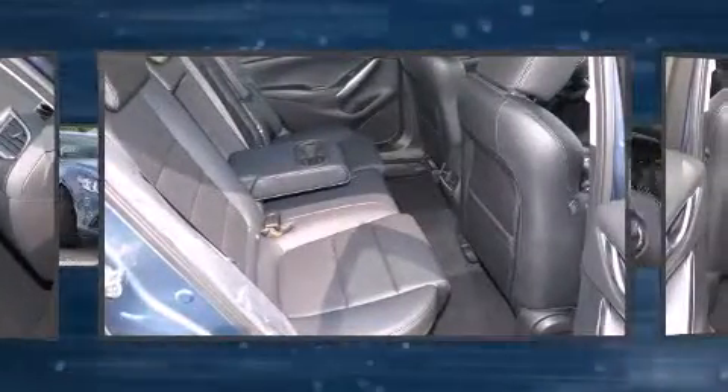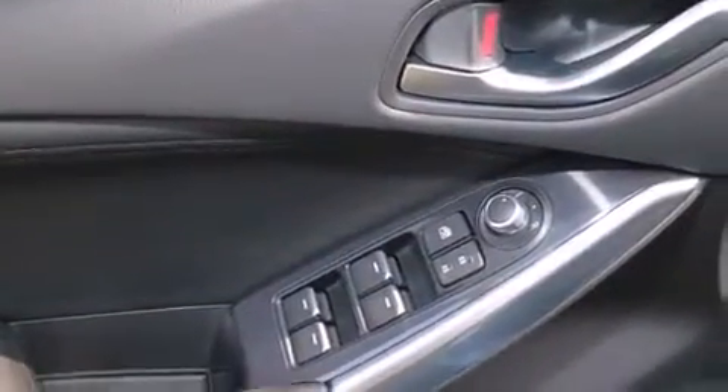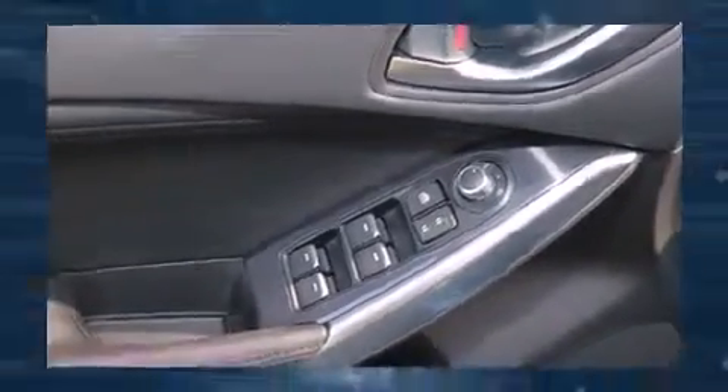Top features include power windows, front dual-zone air conditioning, blind spot sensor, remote keyless entry, and a split folding rear seat.